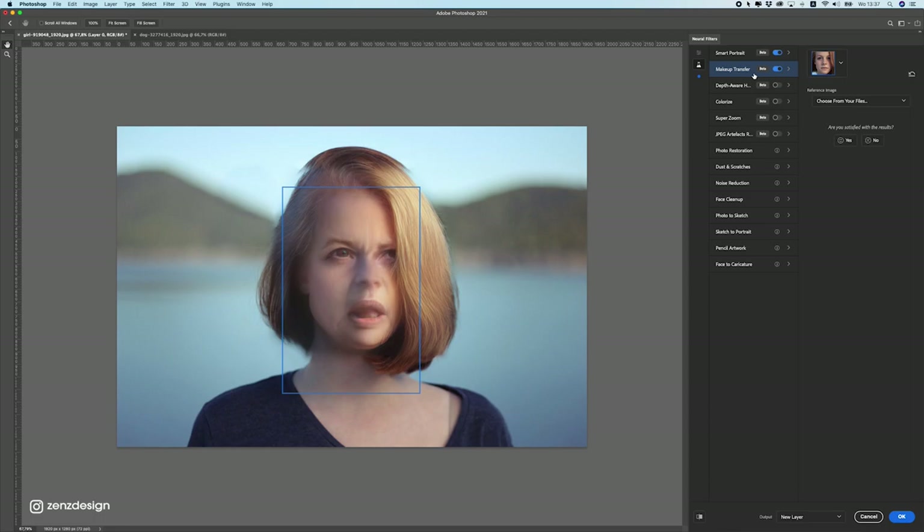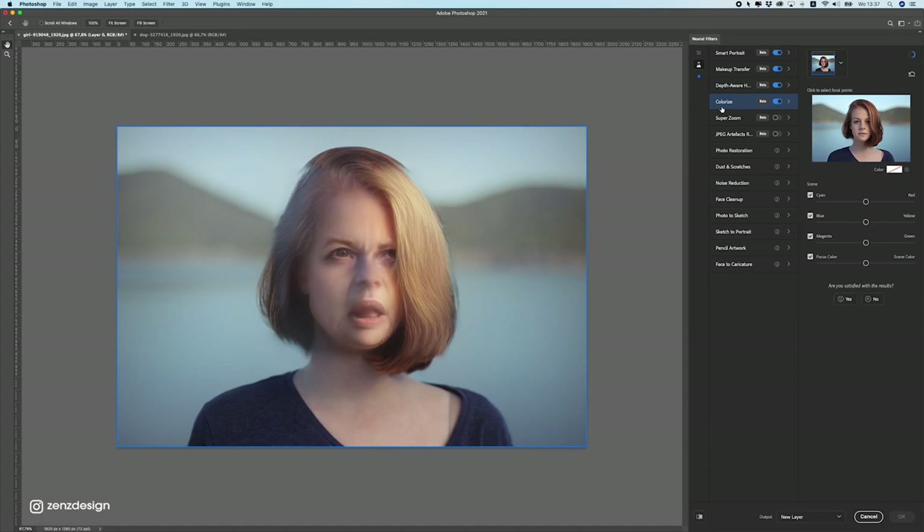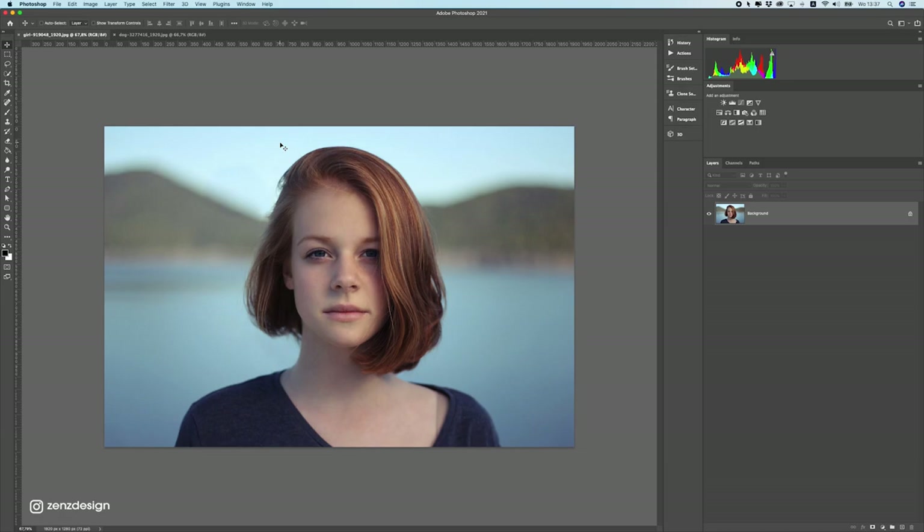We also have other things here like makeup transfer, which is in the cloud, so you definitely need a Photoshop subscription to get these things. If you have a Photoshop subscription you should have all these things here. I'm not going to go through all of these — you can do that yourself.